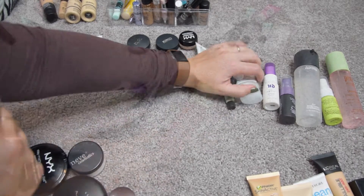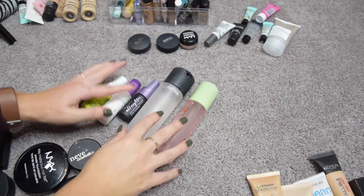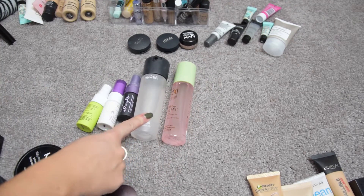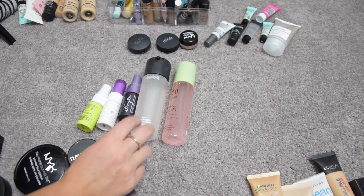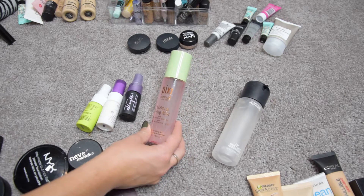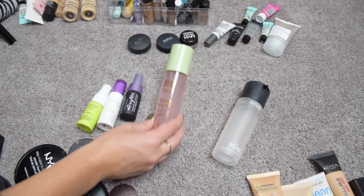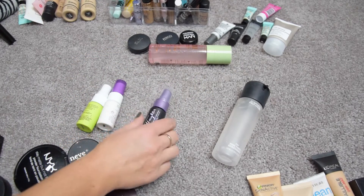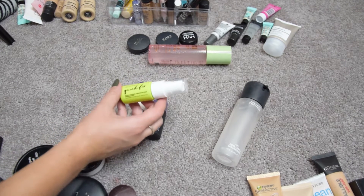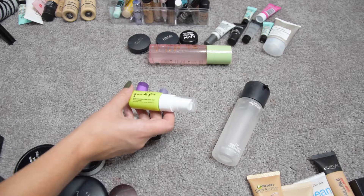Moving on to face mists. The MAC Prep and Prime — I love it, I use it a lot just to do makeup, not really on my skin but rather to foil eyeshadows — I'm keeping that one for sure. The Pixi Makeup Fixing Mist is a bit too glowy for me, so I'm going to pass this one along.